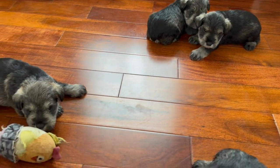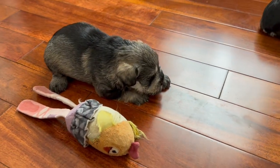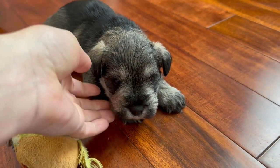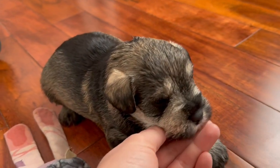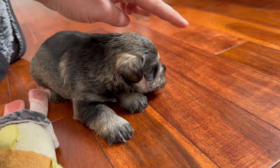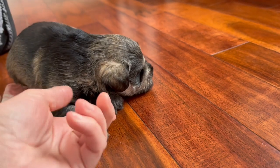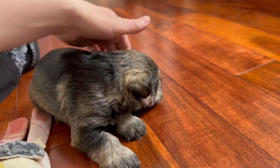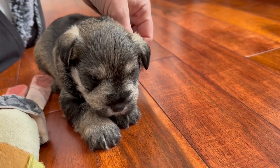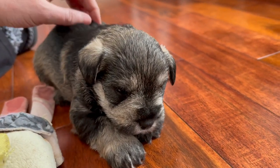Hey everyone, this is Ellie with Ellie's Mini Schnauzers doing a quick puppy update. If you watched the very first puppy introduction video, this little guy here is puppy number one, and he is still looking for his forever home — he's still waiting.